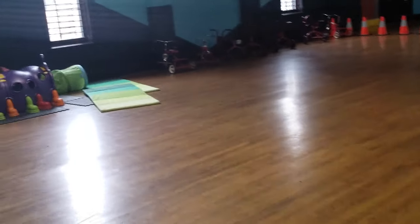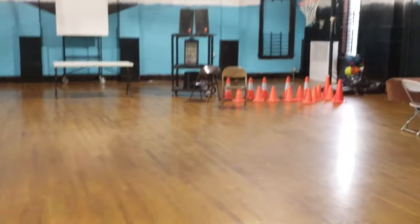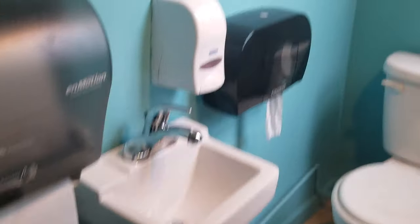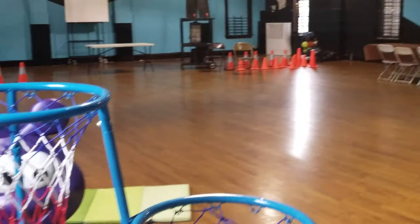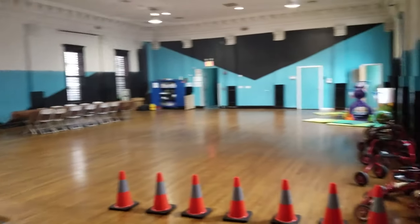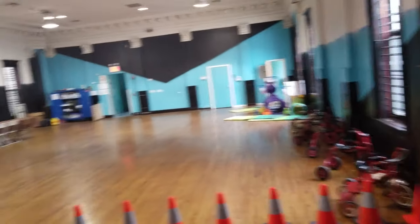The gymnasium portion of the building. Very high ceilings. You have restrooms right here. This is the reverse angle of the gymnasium. If this will be a school, you can divide here into many, many classrooms.